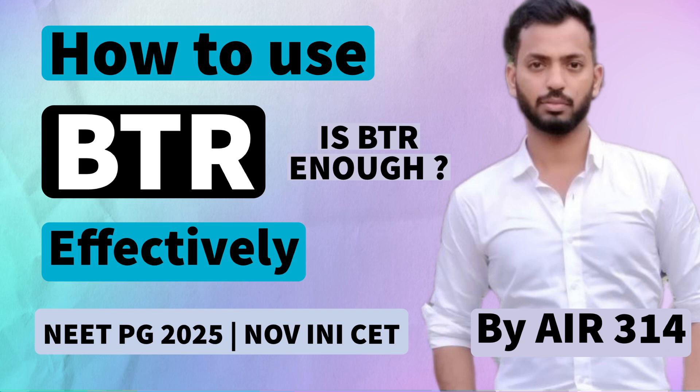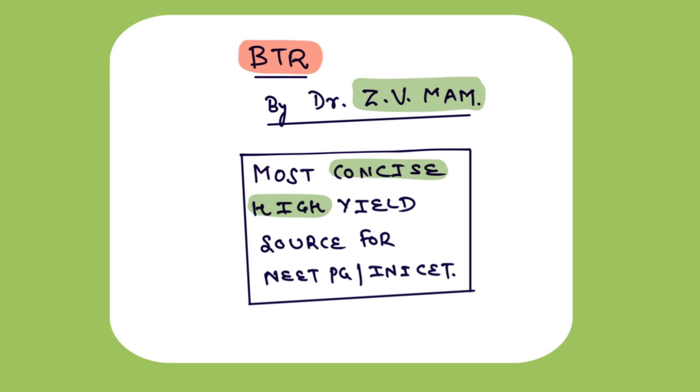This video is going to be all that you need to know about Dr. Zainab Vora's BTR and how you can effectively use BTR to really improve your preparation and get the top ranks. I would like to start by saying that I have first seen her videos on YouTube and on Academy a lot and really found them very useful. After that, I came to know about her BTR course where she has compiled all her content in one place so that you don't have to find them here and there.